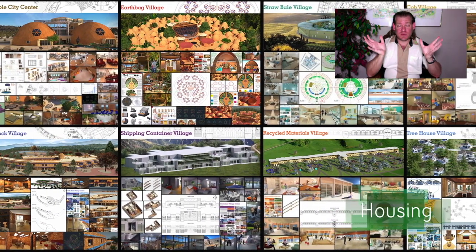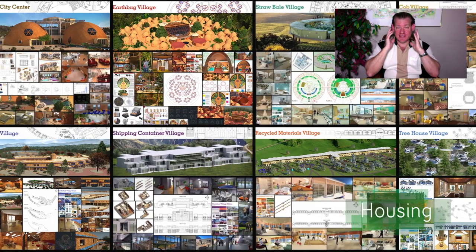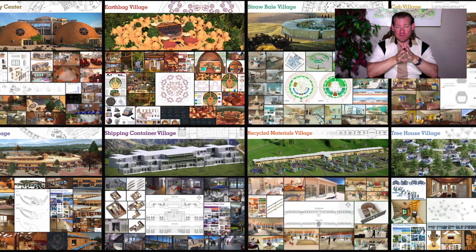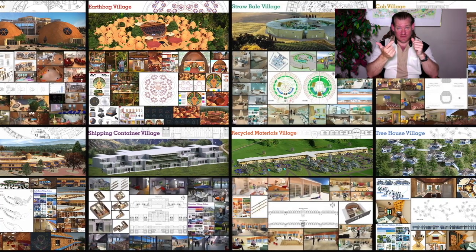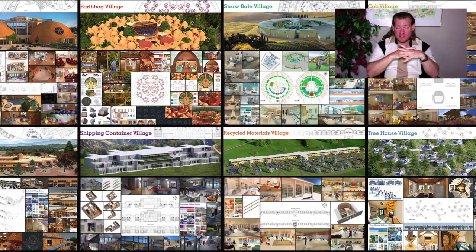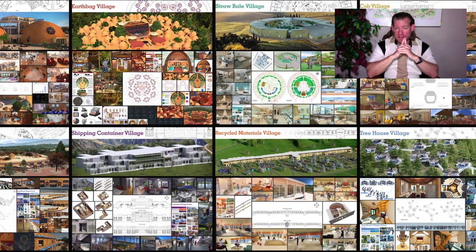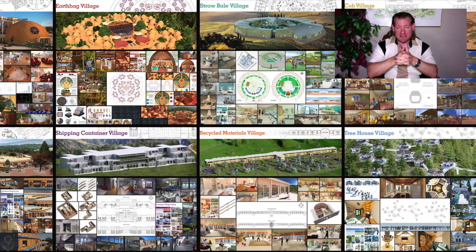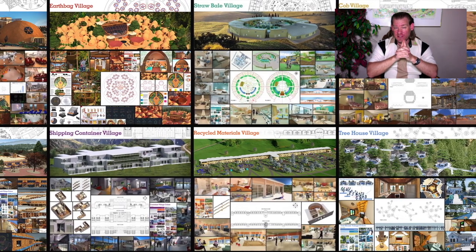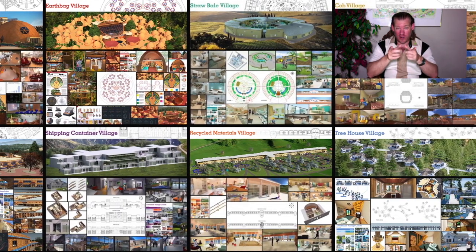I'm the Executive Director of the One Community 501c3 nonprofit organization. One Community is bringing together people with the consciousness and the desire for the highest good of all life on this planet to build sustainable, regenerative, and self-replicating teacher demonstration hubs as a pathway to global sustainability. This is our October 16, 2022 edition of our Weekly Progress Update number 499.